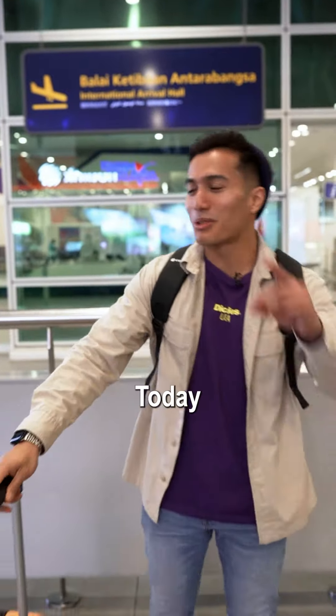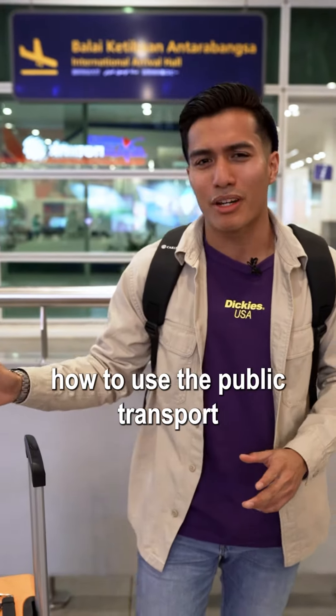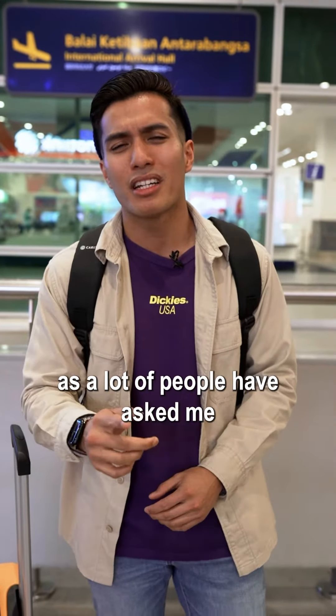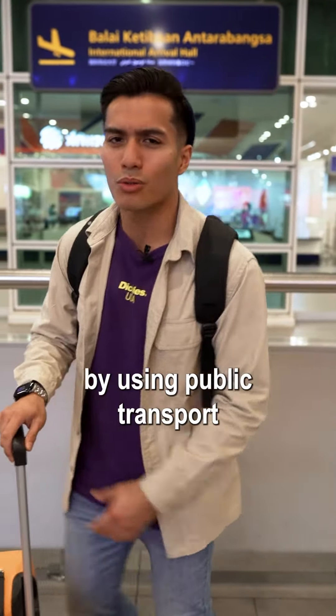What's up gang! Hi guys, today I'm at KLIA2 and I want to show you guys how to use public transport. A lot of people have asked me how to go to KLCC from here, so today I'm gonna show you guys how to enter into the city by using public transport.